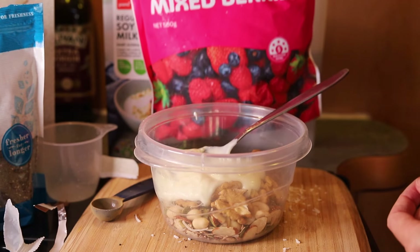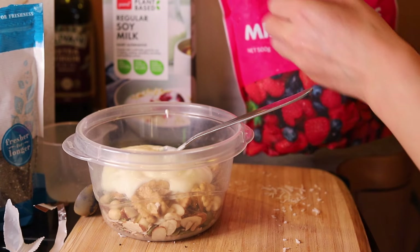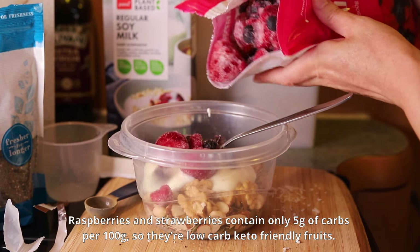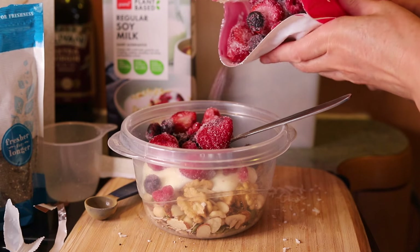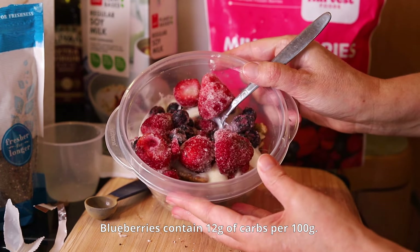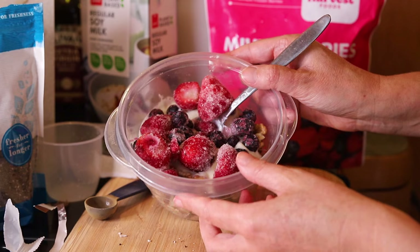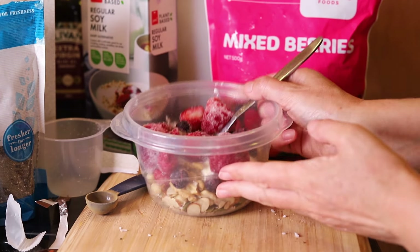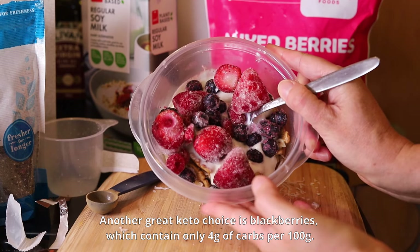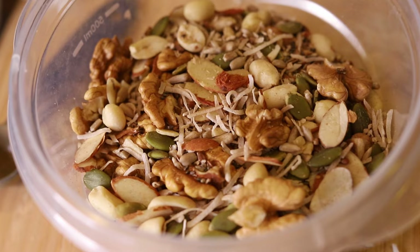The frozen mixed berries bag contains raspberries, strawberries, and blueberries. Raspberries and strawberries contain only 5 grams of carbs per 100 grams, so they're considered low-carb, keto-friendly fruits. Blueberries contain 12 grams of carbs per 100 grams, so they have moderate carbs and they're not a preferred fruit the way raspberries and strawberries are, but I'm only using around 1 tablespoon of blueberries, so the total carb count is quite low. Another great choice for keto is blackberries, which contain only 4 grams of carbs per 100 grams, so if you're following strict keto, you'd want to choose blackberries, raspberries, and strawberries, and leave out the blueberries.